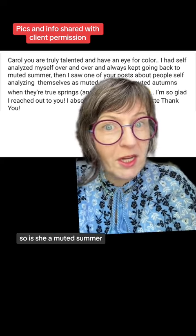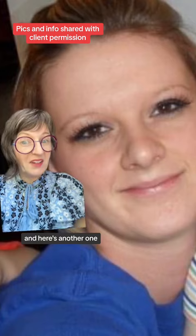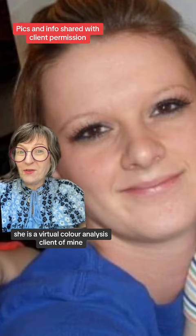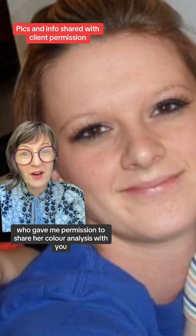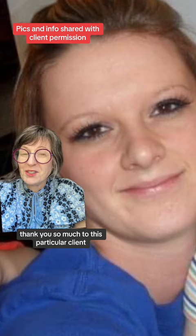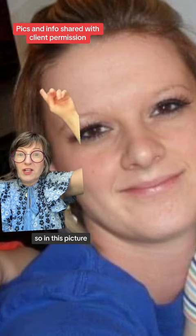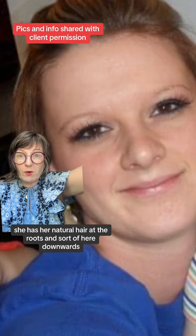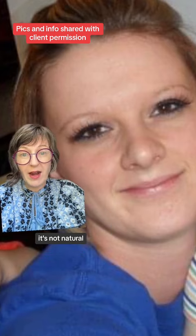So is she a muted summer? Here are some of her historical photos. She is a virtual color analysis client of mine who gave me permission to share her color analysis with you — thank you so much to this particular client.